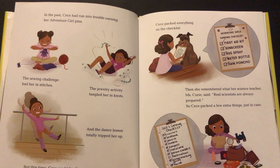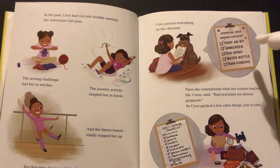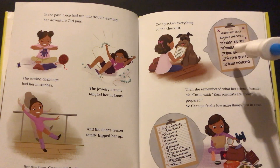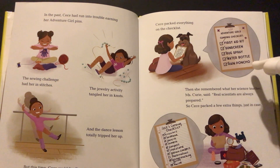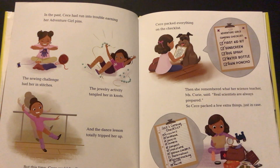Cece packed everything on the checklist. Adventure Girls Camping Checklist: First Aid Kit — check. Sunscreen — check. Bug Spray — check. Water Bottle — check. Rain Poncho — check. Then she remembered that her science teacher Miss Curry said real scientists are always prepared. So Cece packed a few extra things just in case.